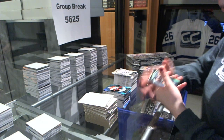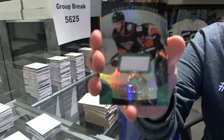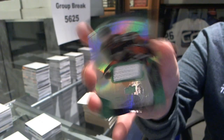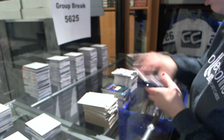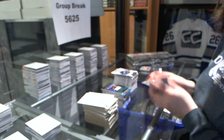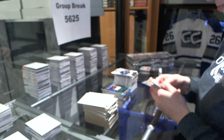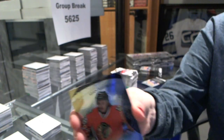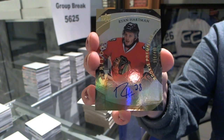We've got a rookie Premieres autograph number to $5.99 for the Anaheim Ducks, Stefan Noesen. We've got a rookie autograph number to $4.99 for the Chicago Blackhawks, Ryan Hartman.